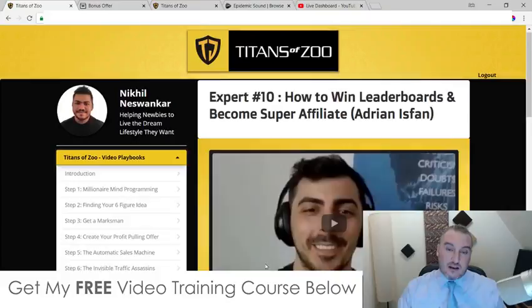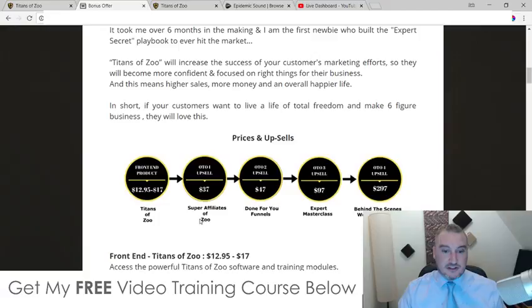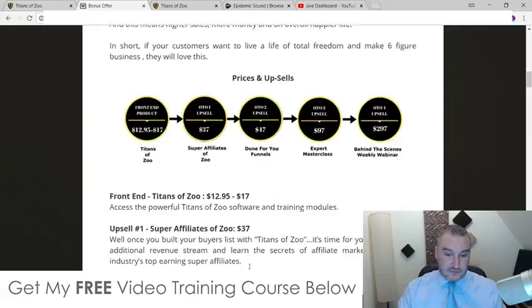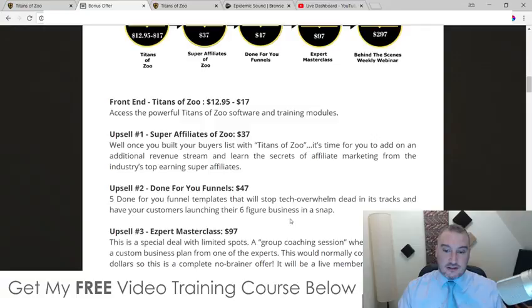That upsell is going to cost $37. I do recommend that you get it, even if you just watch my interview alone, because I'm dropping so many golden nuggets in there — stuff I've never told anyone before. Plus you get the interviews with all of those other nine people as well. Upsell number two is done-for-you funnels — five done-for-you funnel templates that will stop tech overwhelm and have you launching your six-figure business in a snap. That's $47 for those done-for-you funnels.